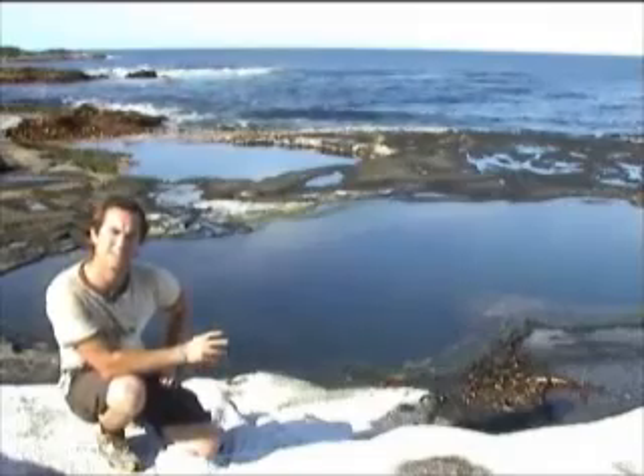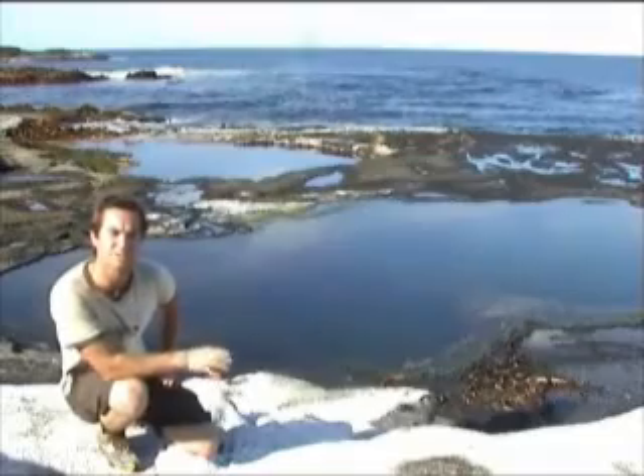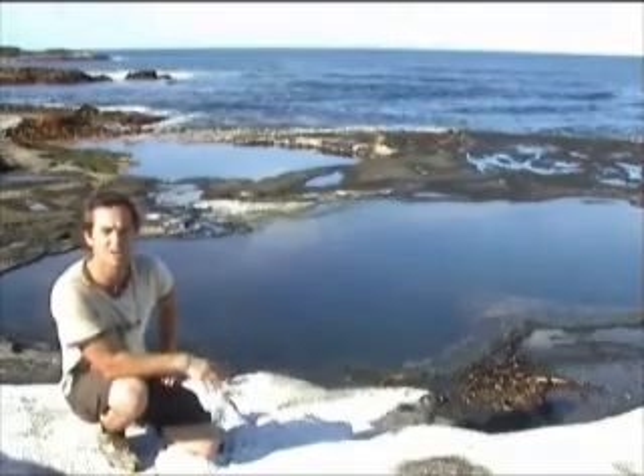What I'm going to do is put the underwater housing on and dive down into these pools and take you for a tour of the rock pools of Rangan Teter Island.